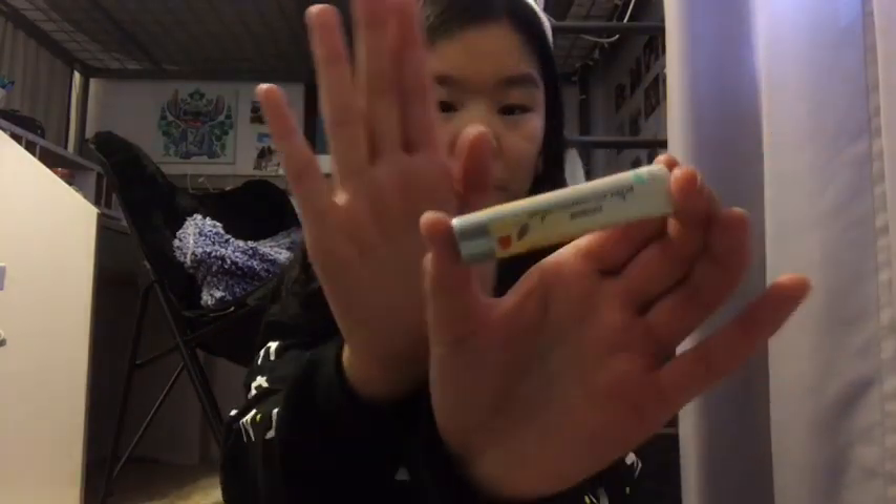I'm going to start with my stocking stuffers. First is this Skittles candy cane — Skittles is like my favorite candy, so I got this candy cane full of Skittles. And then I got some Burt's Bees because my lips get chapped in the winter, obviously, because it's dry. So I got some Ultra Moisturizing Burt's Bees, which I love.